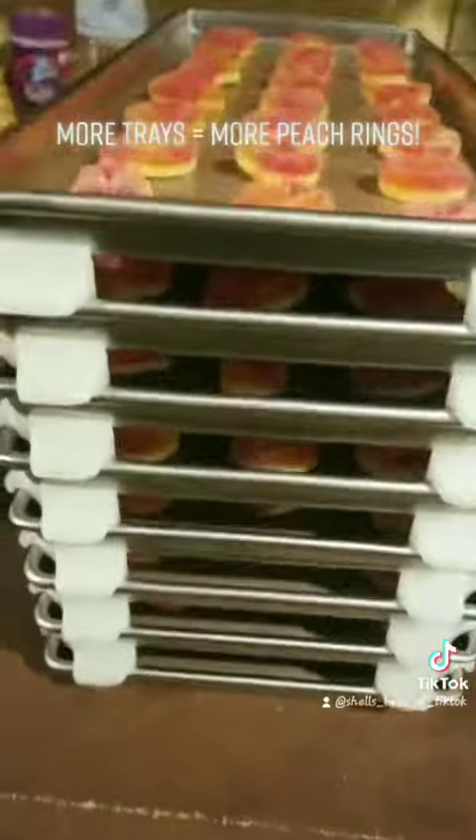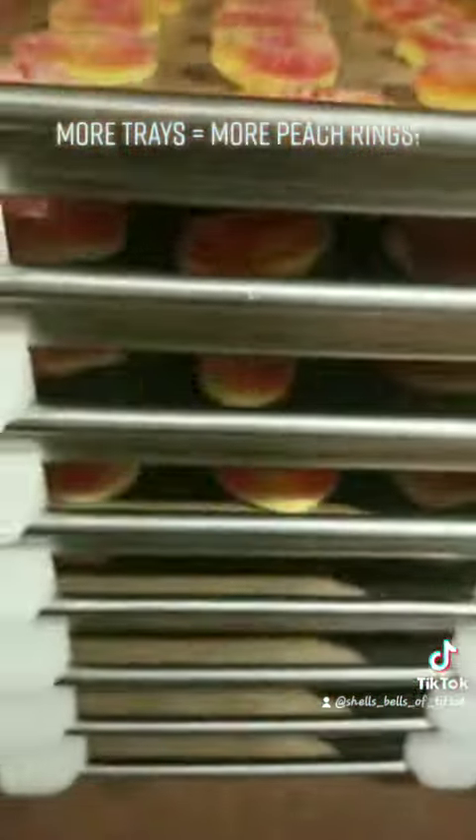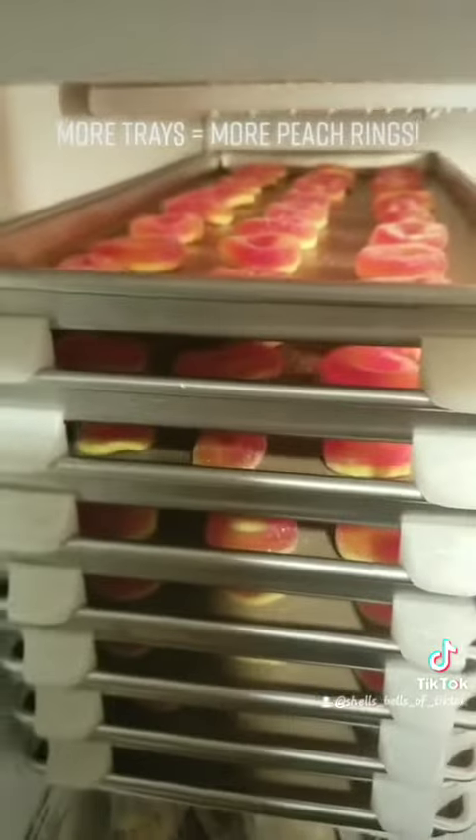After I get them all loaded on the trays, I am going to put them into the freezer so they can wait their turn to be freeze dried.